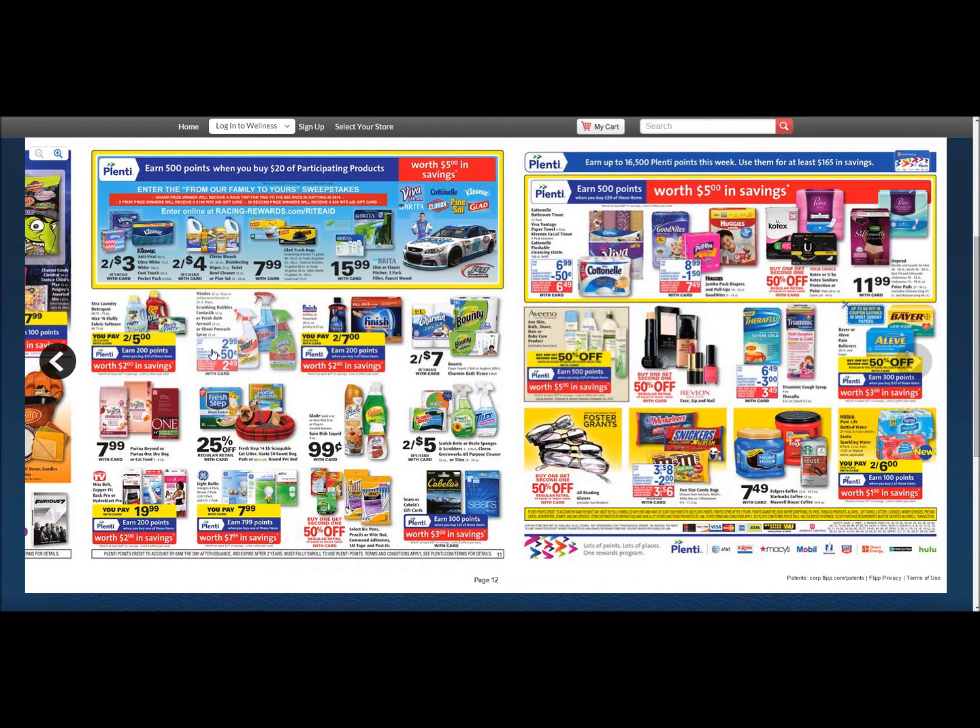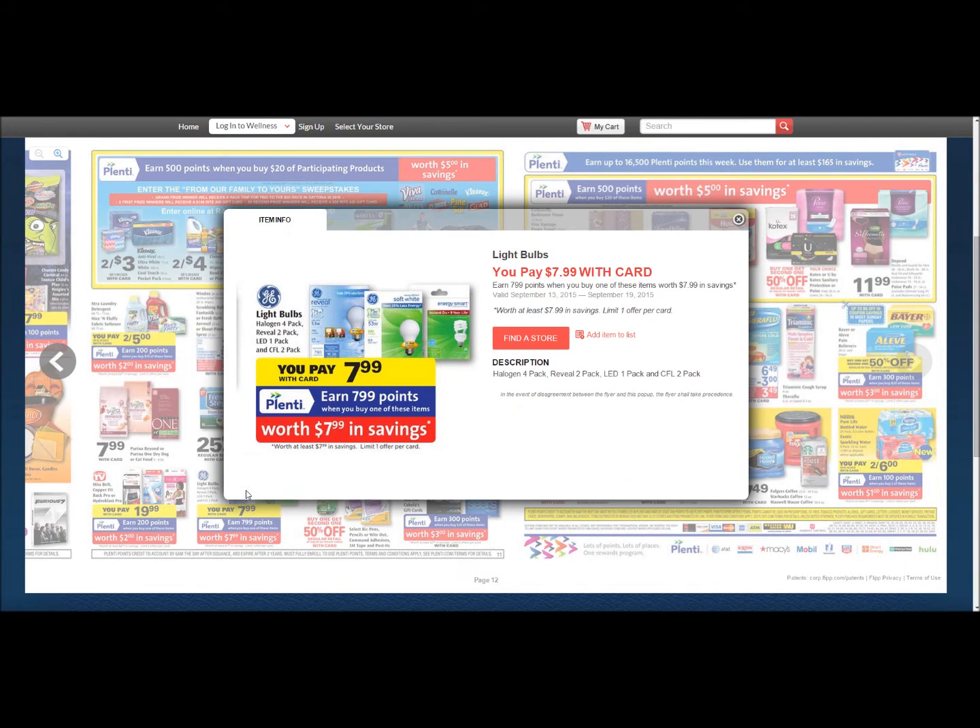Here we go — I'll click on it so you can see it. It's $7.99 with card and you're going to get $7.99 points back, so this makes these free. They have the halogen 4-pack, the Reveal 2-pack, LED 1-pack, and CFL 2-pack. When I hear '2-pack' I think of the rapper, I'm sorry. I like the LED 1-pack — I love LEDs, they are great on energy, they don't put out a lot of heat, and they last a long, long time. I have my whole house on LED right now.